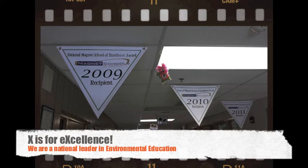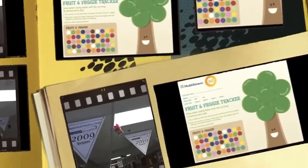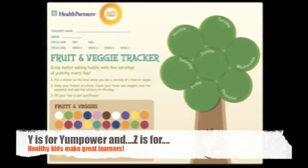X is for Excellence. Garlow is the thrice-named National Magnet School of Excellence — 2009, 2010, and 2011 — and Minnesota Magnet School of Merit. Garlow is also twice named the number one new and emerging magnet school in the country. Y is for Yum Power, another healthy kids initiative which helps kids track the fruits and vegetables we eat with graphing charts.